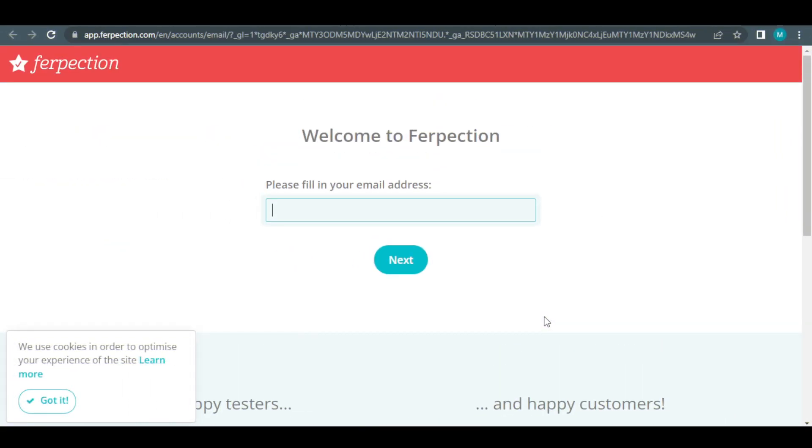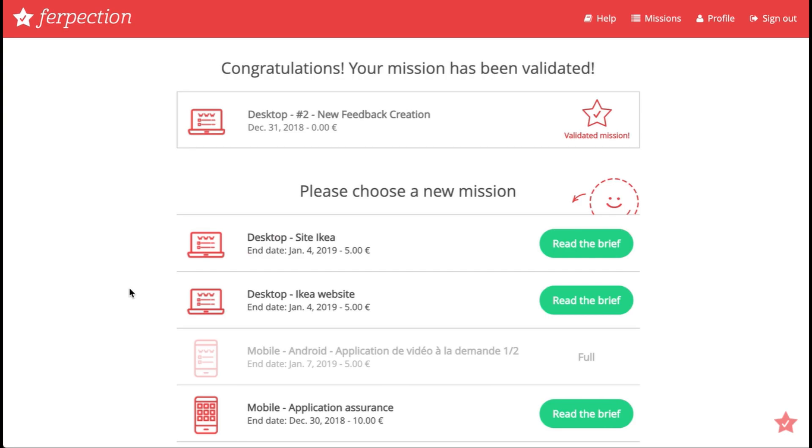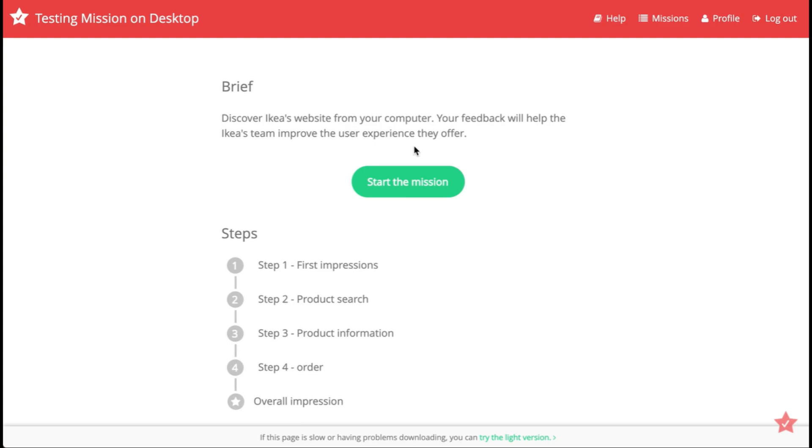It will redirect you to a page where you may enter all your basic information, just like any other website. Everything is self-explanatory, so you can finish it quickly. Once you've successfully joined and created an account, you'll have access to a variety of tasks from which to choose. Some missions may only be accessible through PC, while others may only be accessible via mobile devices. Don't be concerned about this limiting your revenues — it actually expands the website's opportunities, which can only imply more and more money.